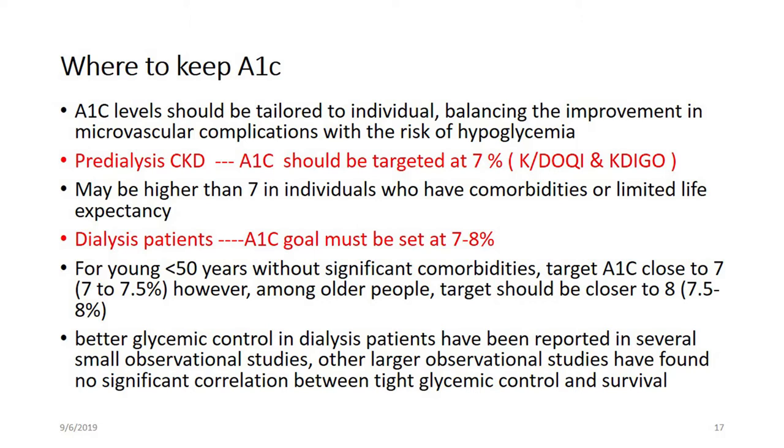So, where should we keep the HbA1C? This is the most important point to focus on, because previously, based on our knowledge, we considered that good glycemic control required an HbA1C of around 6.5 to 7 percent.